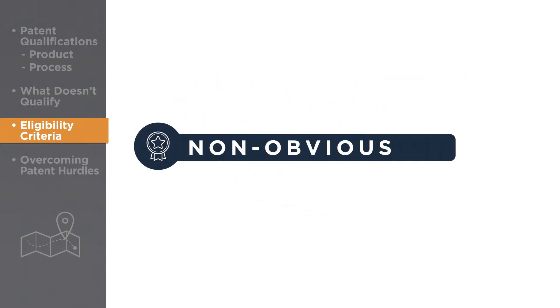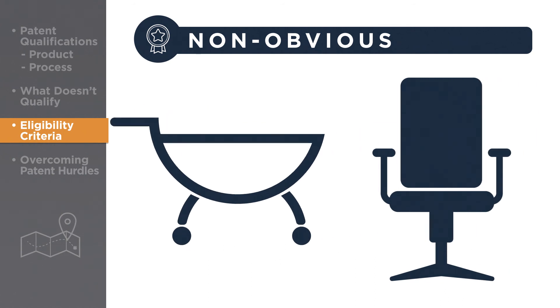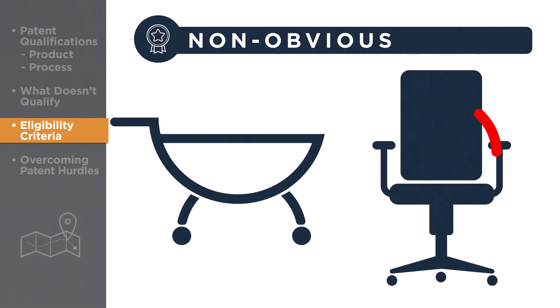Lastly, while an invention may be new and have utility, in order to meet the criteria for a patent, it must also be non-obvious. For example, imagine you invent a wheeled cart to move office supplies more easily between departments. If this is the first such wheeled office cart in history, you can get a patent for it. But if you then decide to put those wheels on a chair, you won't get a patent for it. That's because combining two such widely known and available elements would be obvious to anyone skilled in the art of office furniture design.